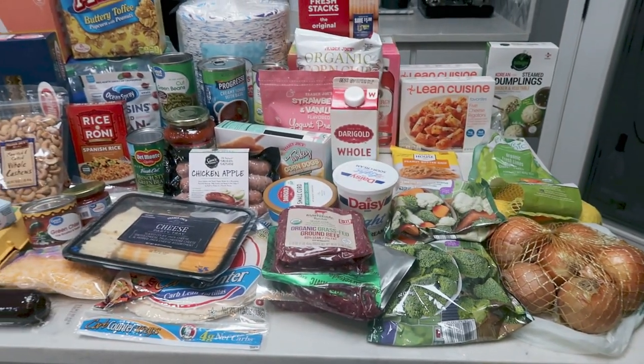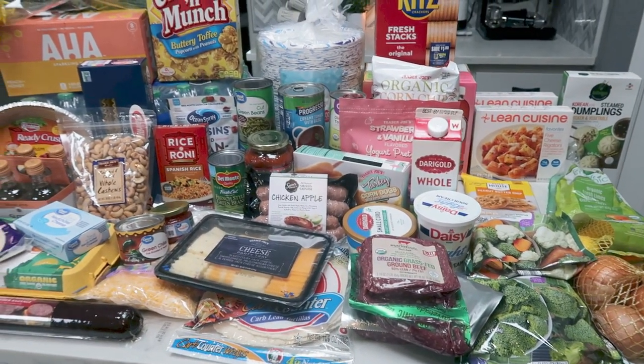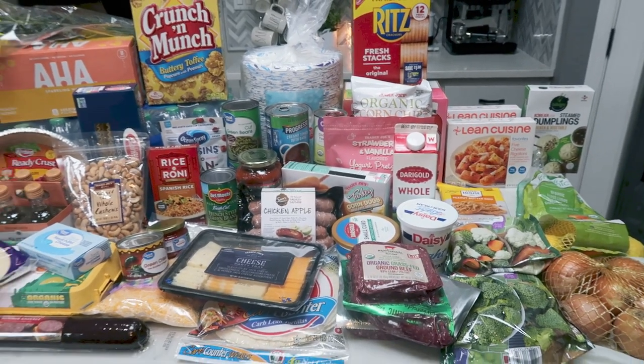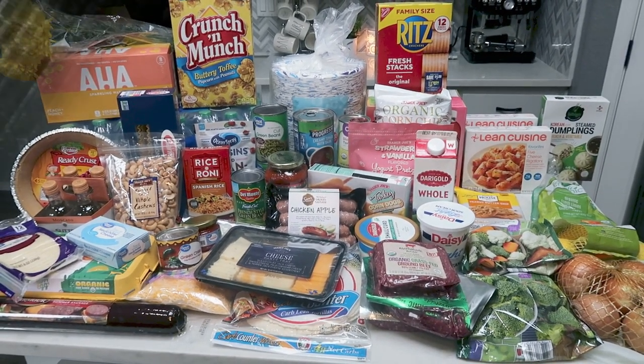So that is everything for this week's grocery haul. It was a good big stock up haul. Let's jump into what I am making for dinners as well as what you'll be seeing on Monday for meal prep.